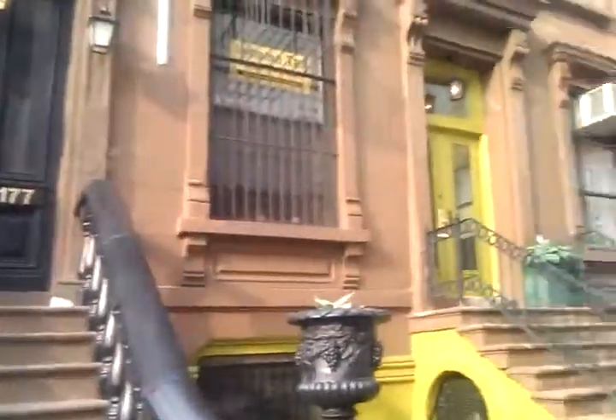We are standing in Harlem, with some very beautiful buildings right next to us. We've just come out of the Studio Museum. Sarah, how did you like the Studio Museum? What stood out to you?